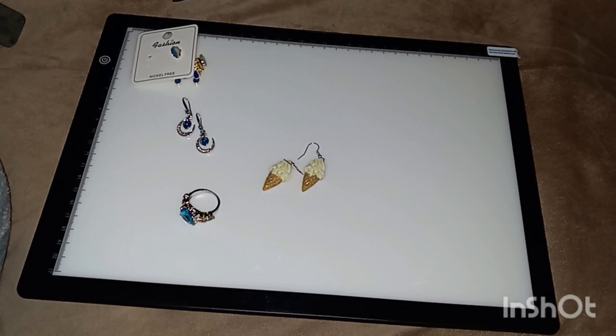Hi guys, welcome back to my channel, this is Connie. How is everybody doing? I'm doing good. It's a rainy cool Wednesday evening here and I got a Temu haul that I wanted to show.